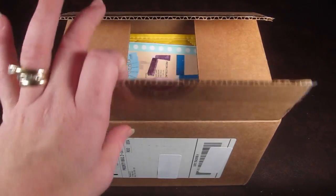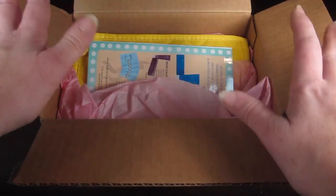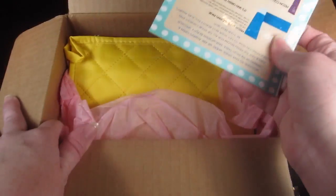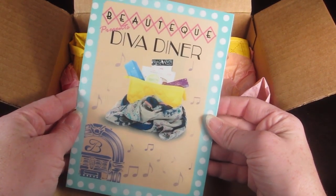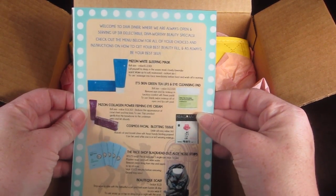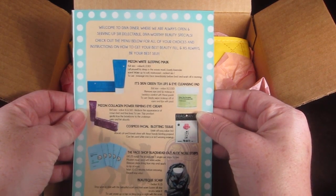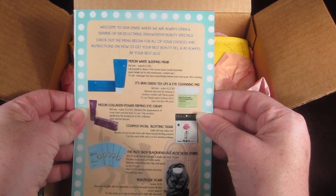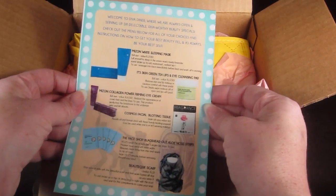I received this for review purposes and did not pick anything in the box, so it's a surprise to me. I cut it open just to take a picture of my first look, but I don't know what's inside — so we'll find out together. On top it says 'Boutique presents Diva Diner,' and on the back it says, 'Welcome to Diva Diner where we are always open, serving up six delectable diva-worthy beauty specials.' It has everything in the box listed.